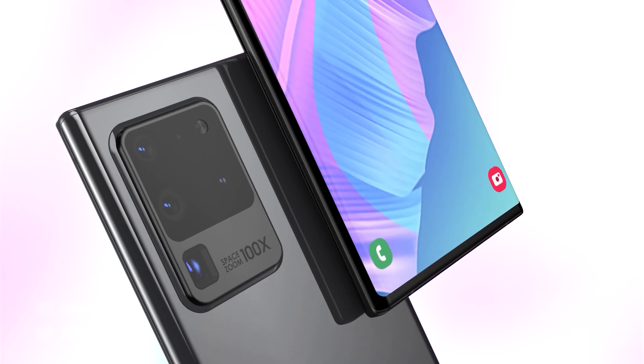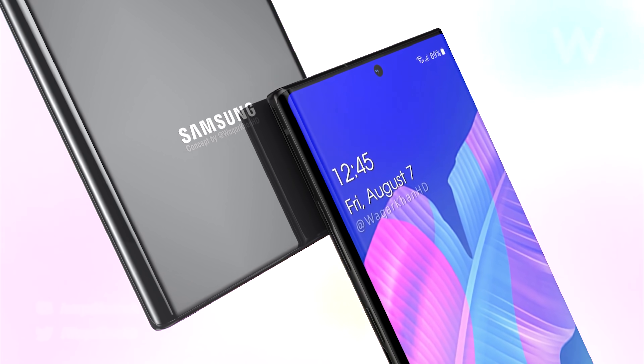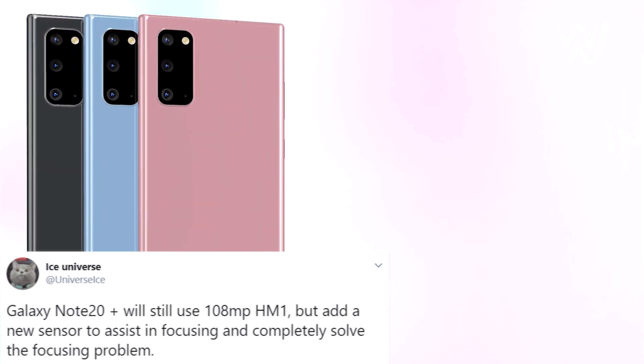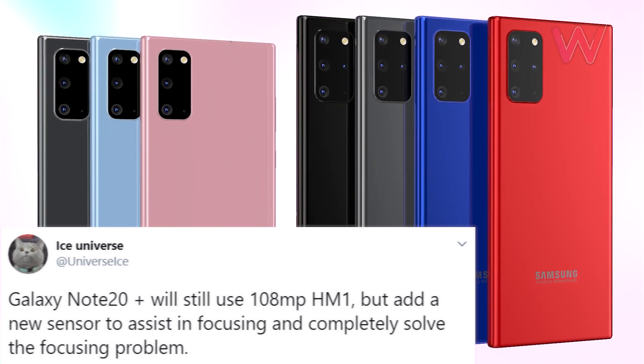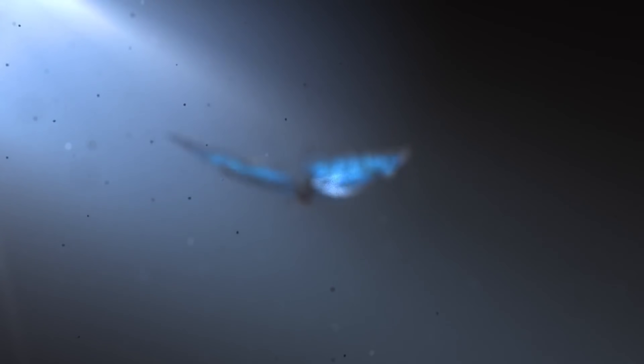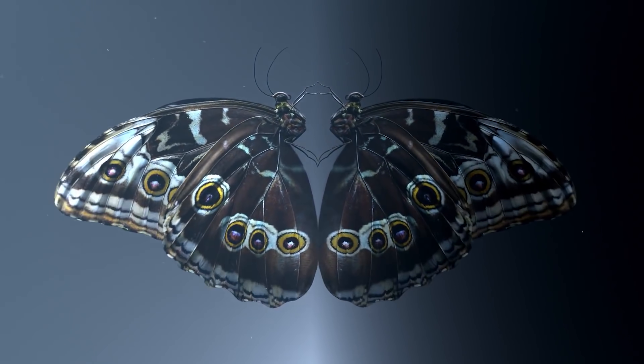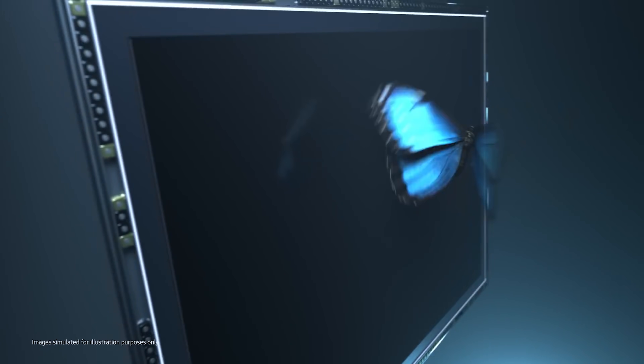Next up we've got details from Ice Universe, who states the Galaxy Note 20 Plus is going to be using the same 108MP sensor that we saw in the Ultra, but it's going to add a new sensor to solve the focusing problems that many are experiencing. The new sensor is expected to be Samsung's newly announced GN1 50MP sensor.